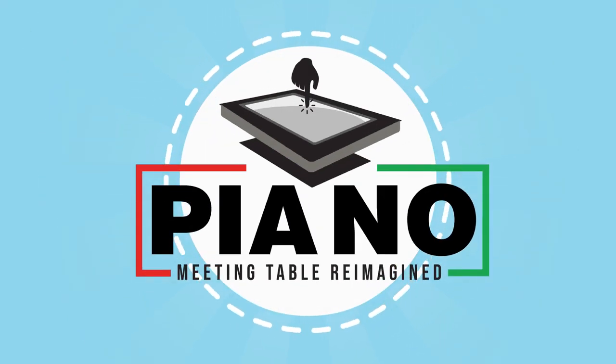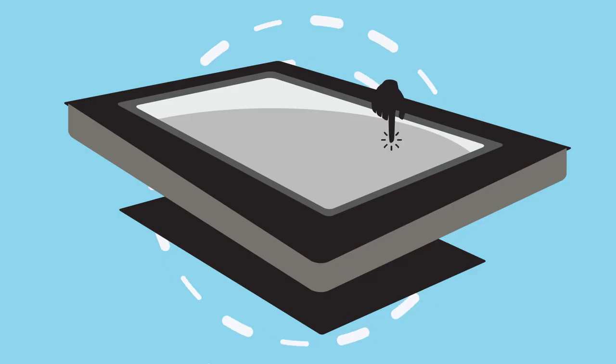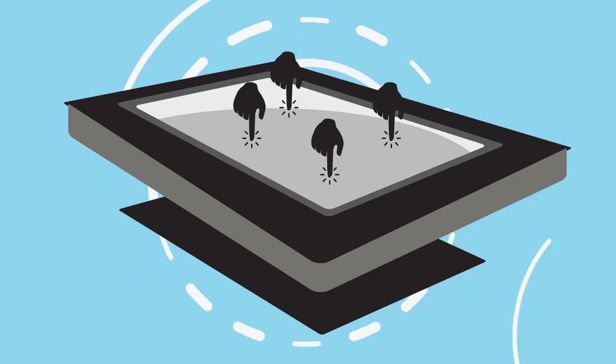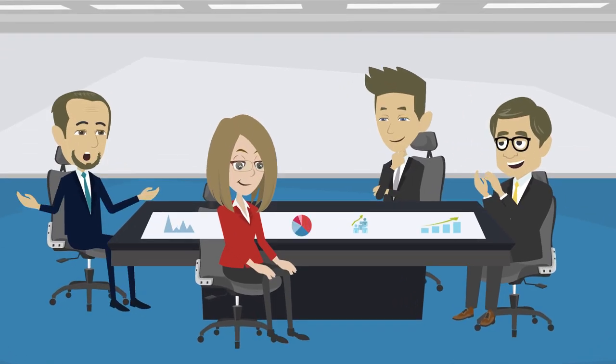This is where Piano helps you with your concerns. We have introduced Piano for you — it's a multi-touch table that is the perfect solution. You can set it up in meeting and conference venues and use its remarkable, top-of-the-line software features.